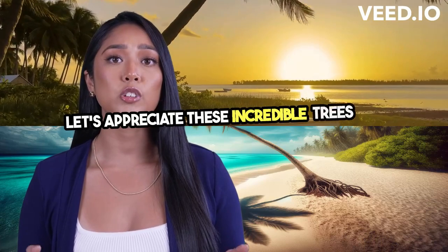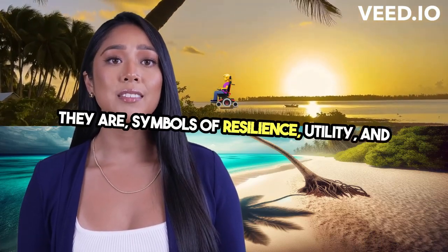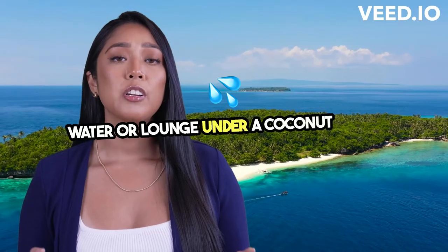As we wrap up our coconut exploration, let's appreciate these incredible trees for what they are — symbols of resilience, utility, and the interconnectedness of nature and human culture.